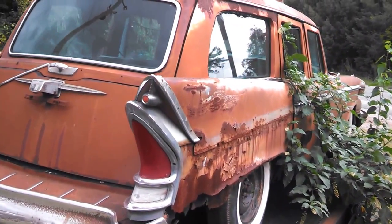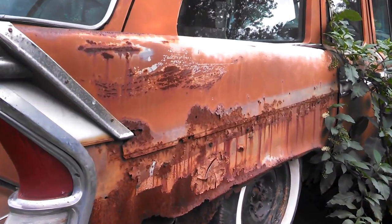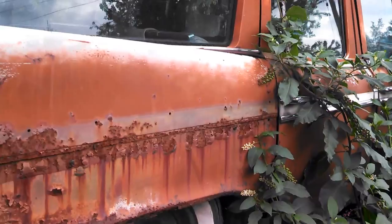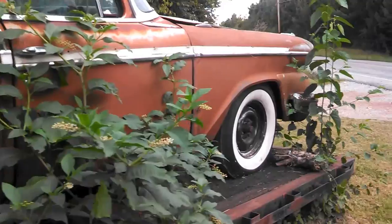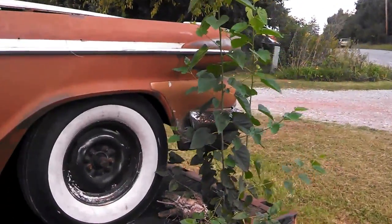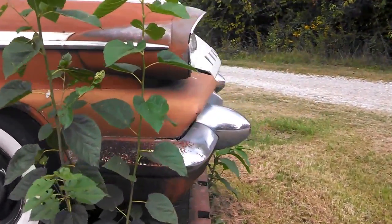Right over here you can really see how it was pop-riveted onto the standard Studebaker fare. Again, this is Pam from NortheastWheelsEvents.com, stopping by seeing some roadside goodies.